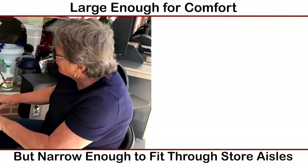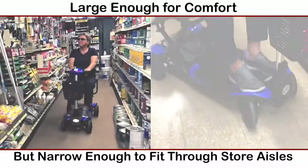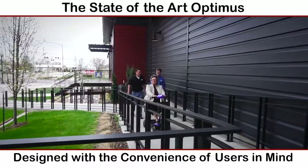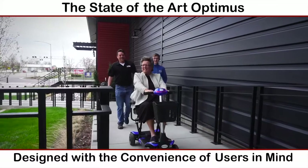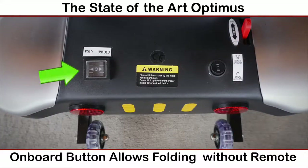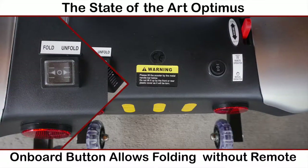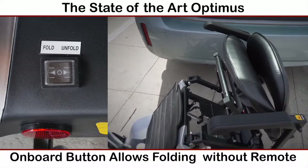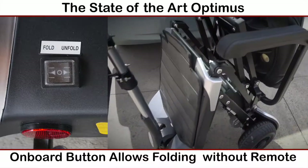The Optimus is large enough for your comfort, but narrow enough to fit through store aisles, walkways, and ramps. The state-of-the-art Optimus was designed with the convenience of users in mind. An onboard button allows you to fold or unfold the Optimus even if you don't have the remote control with you. There's no bending or straining your back to disassemble it for transport.